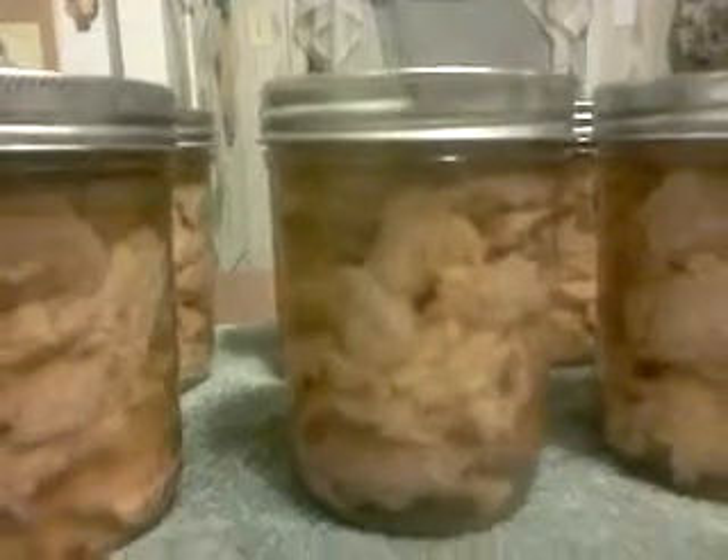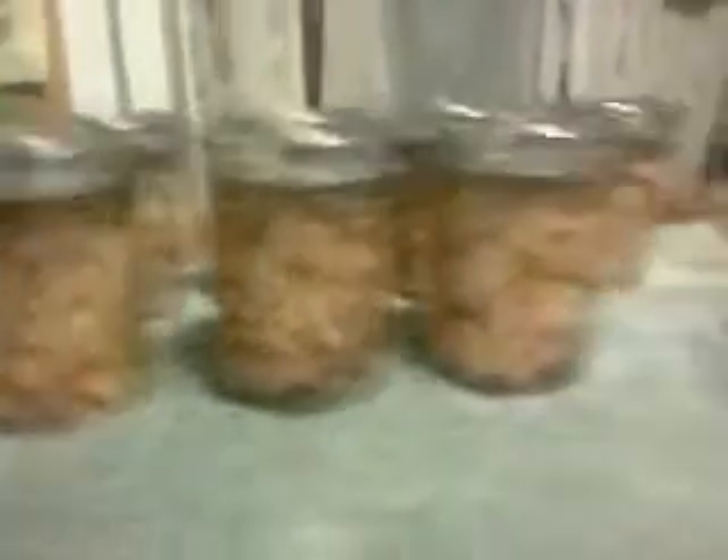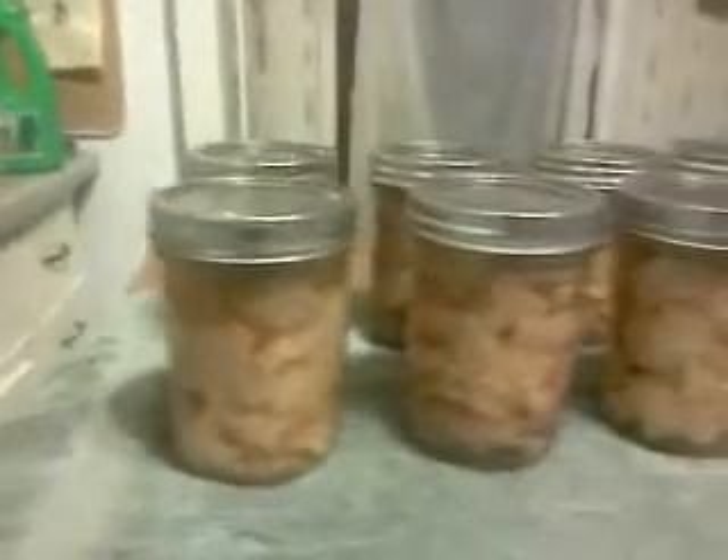Here's what the finished product looks like. Nice golden brown color. Oh, there goes one lid — came out easy. Looks good. Probably tastes good too, and it'll stay good for years.